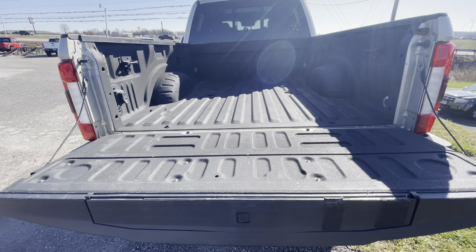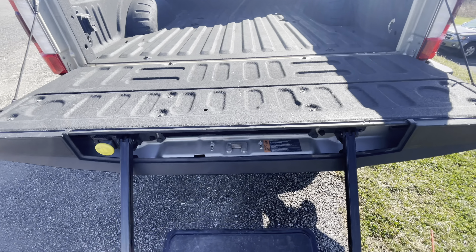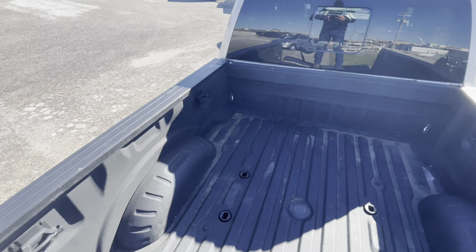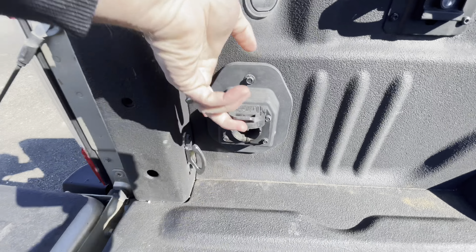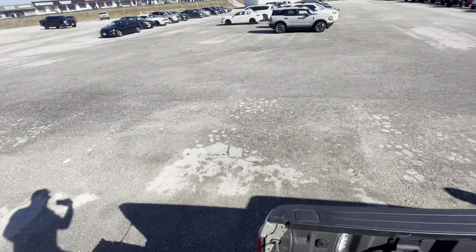That tailgate is able to be opened with the key fob as well. Got the step and handle here for you, spray-in bed liner, and you have an outlet for your gooseneck trailers.